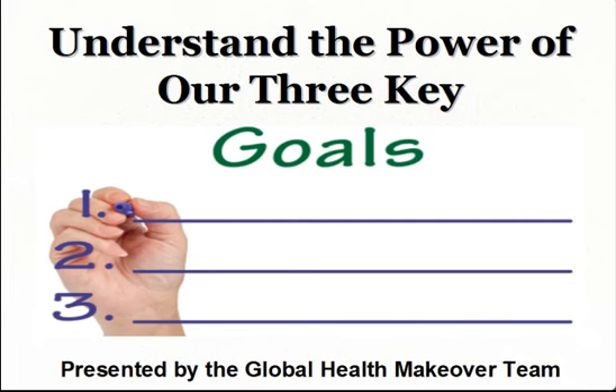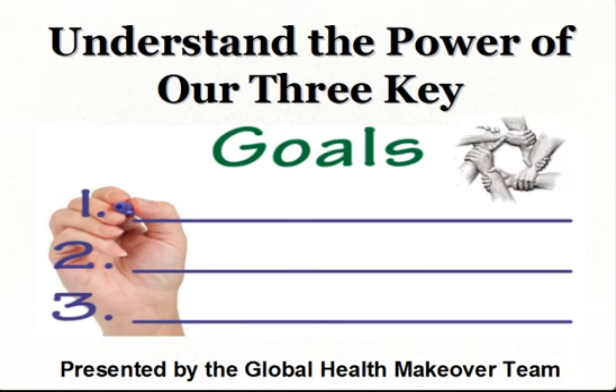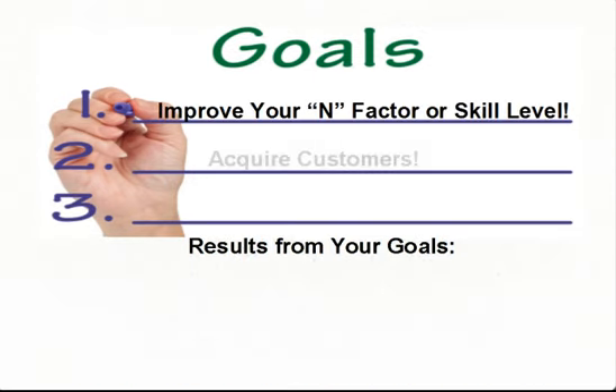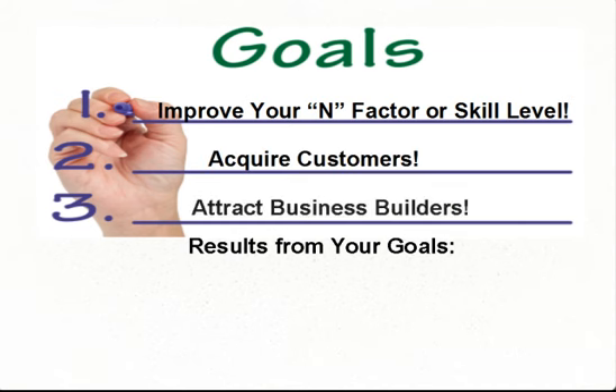During this presentation, we want to give you an overview of the three key goals we teach in our Team 6 training program. If you master them, you'll have a thriving Synergy business. These three key goals are: improve your EN factor or skill level, acquire customers, and attract business builders.